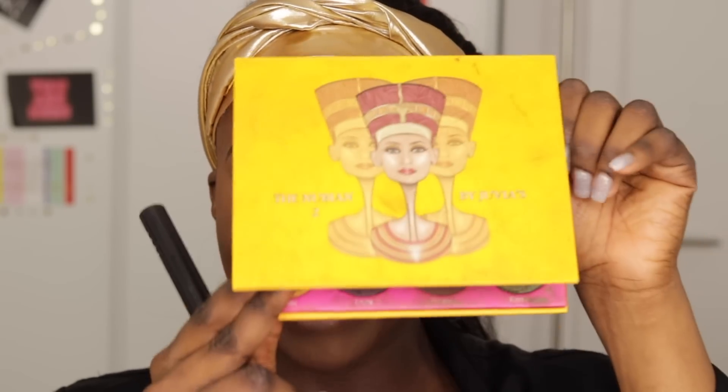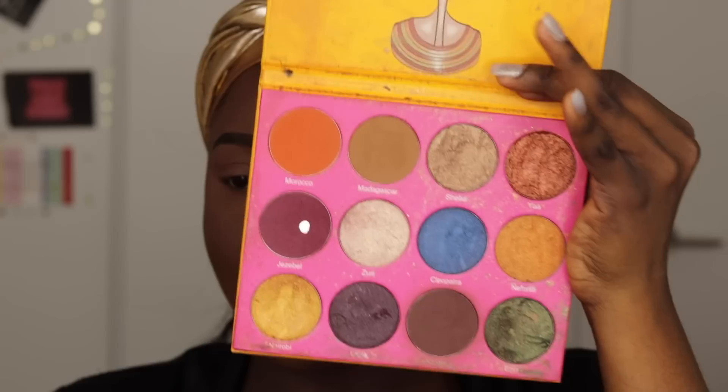So remember when I told you this video might seem easy but it's not that easy? I'm going to focus on contouring my face. We're going into our Nubia 2 palette and we're going to find our way to Kenya right here to help deepen the contour.